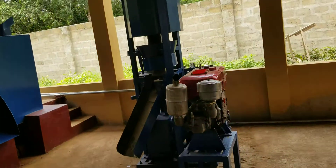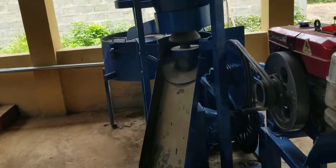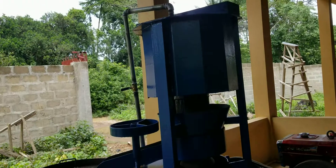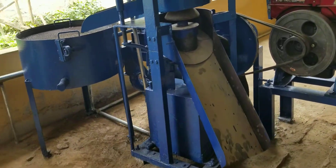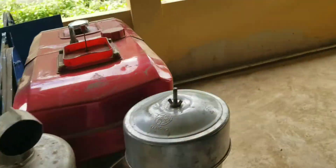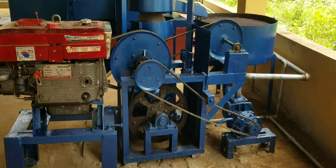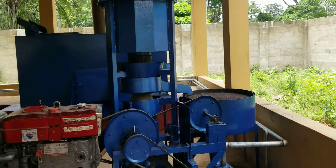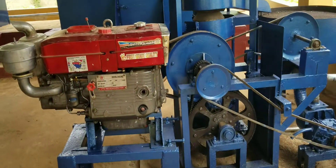Here is the palm oil press. It has a capacity of two tons of loose fruits per hour. This is not a replica — it's a design done by Phoenix, not a replica of any machine in the world. It's our invention.